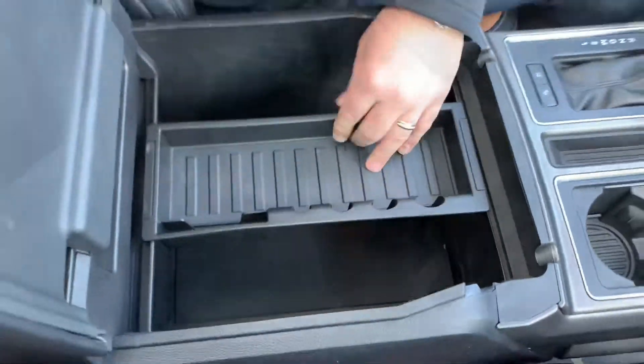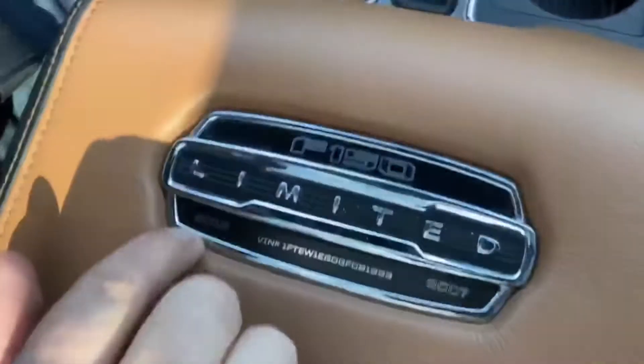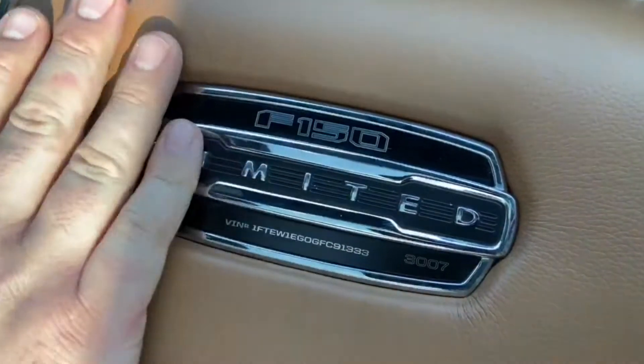Look at the size of the center console — full, huge, with a removable tray. Limited. Numbered — number 3007. 2016.